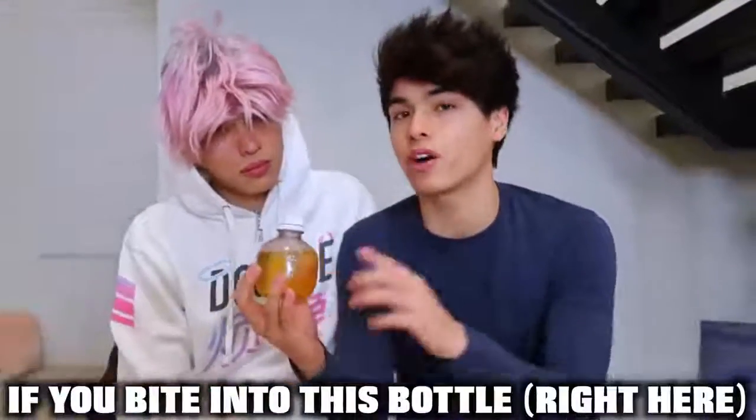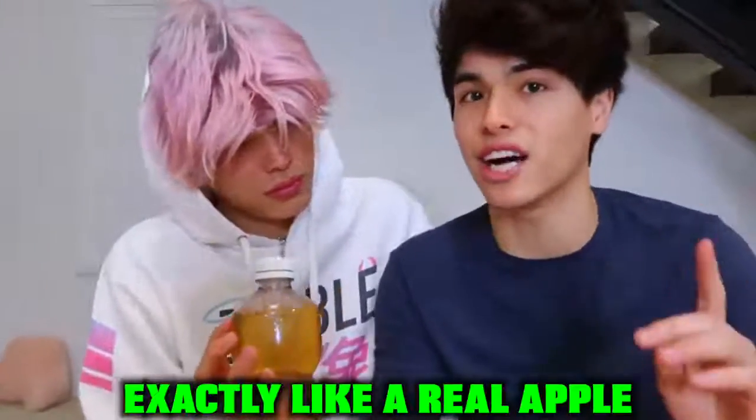So this is the next really cool thing we bought because of TikTok. We heard if you bite into this bottle right here, it's supposed to sound exactly like it does when you bite into a real apple. We're gonna see if that actually works or not.